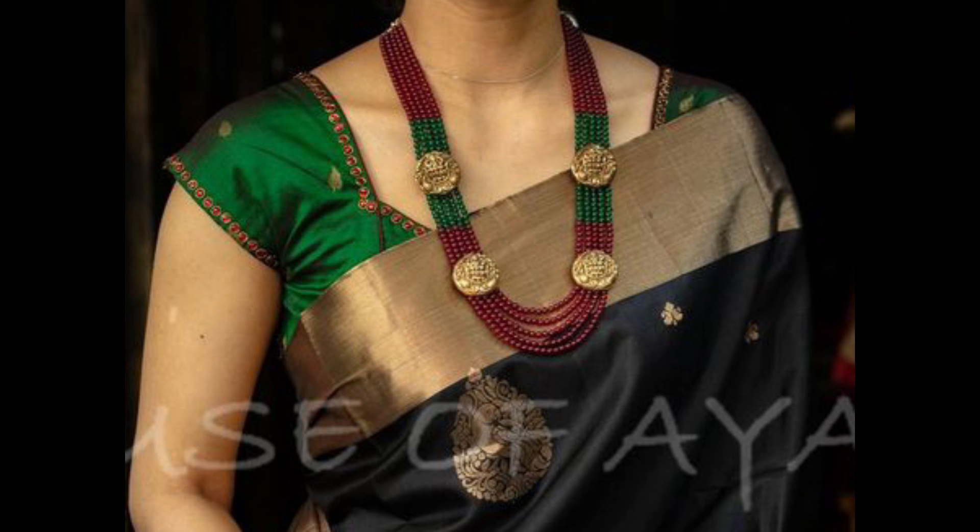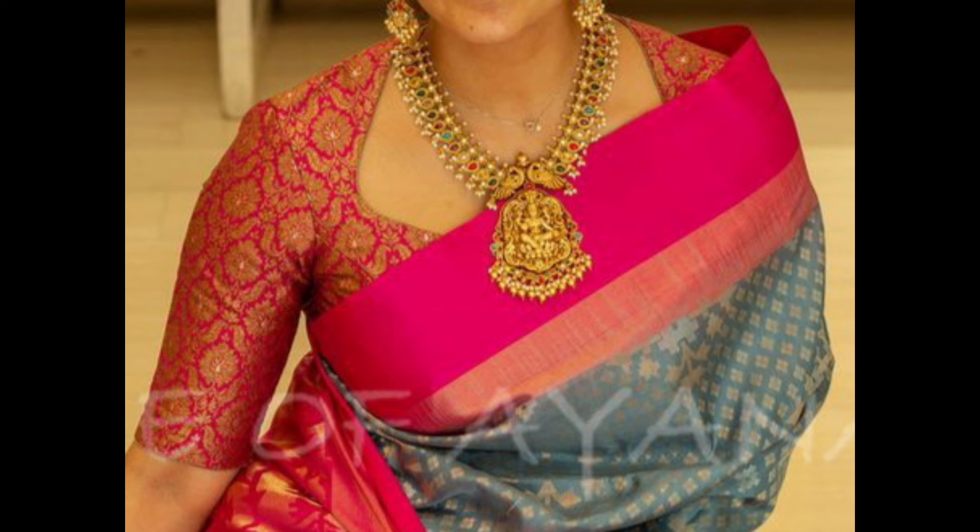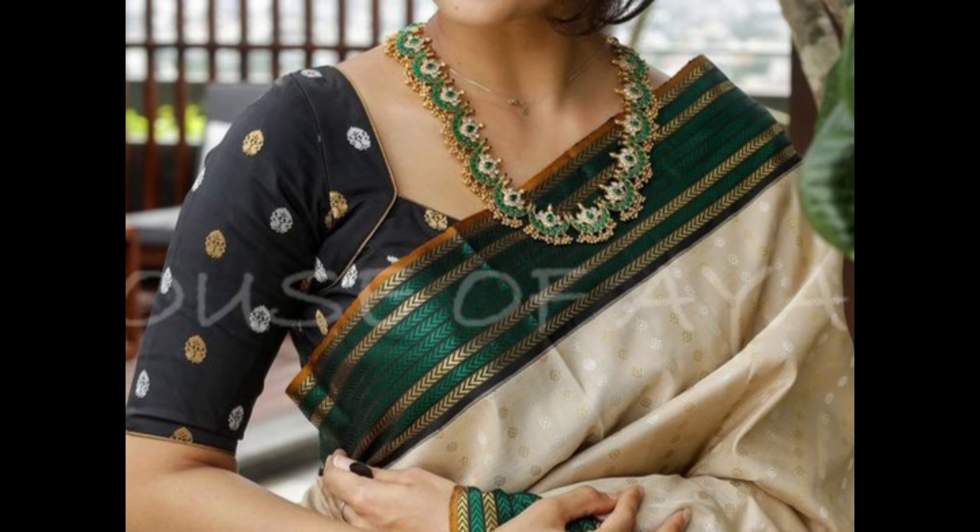Square neck blouse is flattering for those with a slender neck and collarbone. It offers a modern and chic look to the blouse.